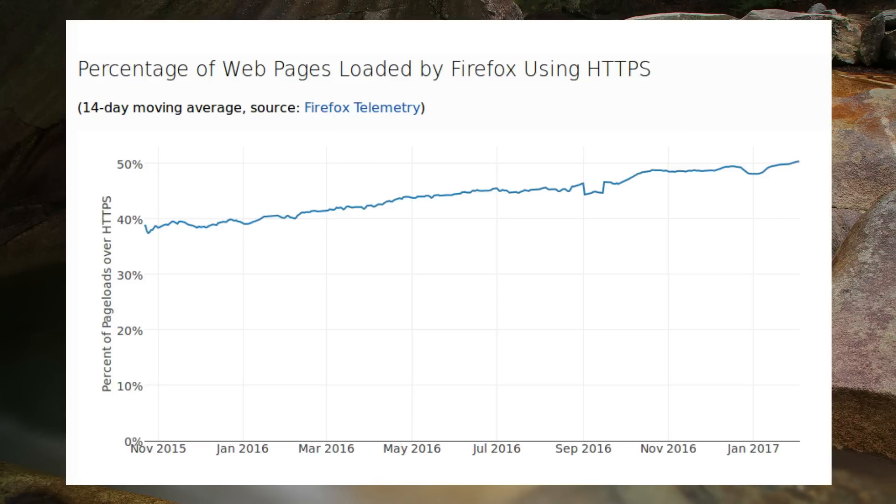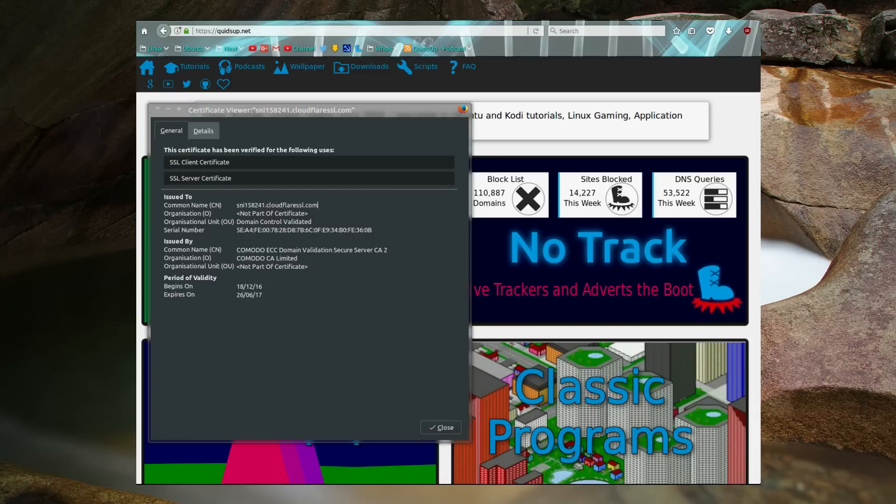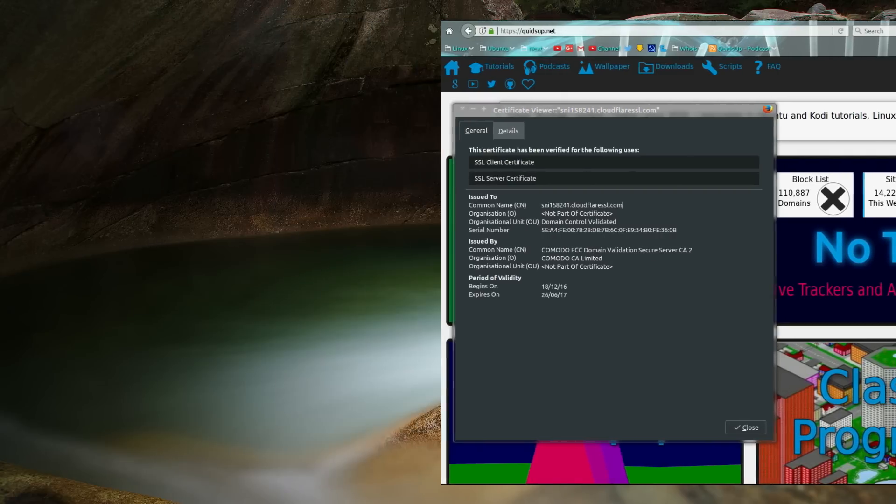Stats from Mozilla's Firefox show that just over 50% of page loads have been over HTTPS this week. Remember that's not 50% of websites — they are talking about page loads, so the majority will be the top few internet sites. Google, YouTube, and Facebook are all HTTPS. Stats from Let's Encrypt do show healthy growth in the number of domains registered using their free certificates. Even my own little website has a free HTTPS certificate provided by Cloudflare.